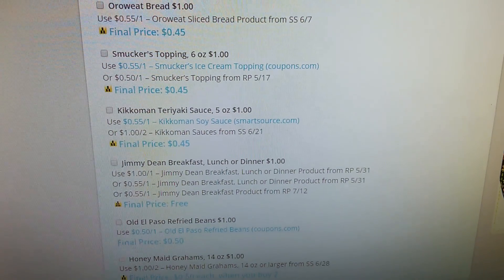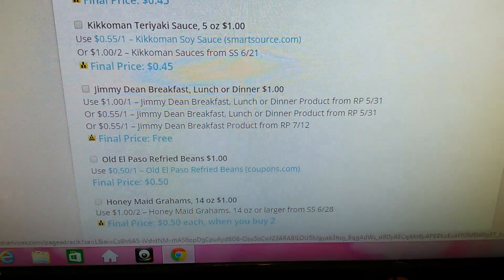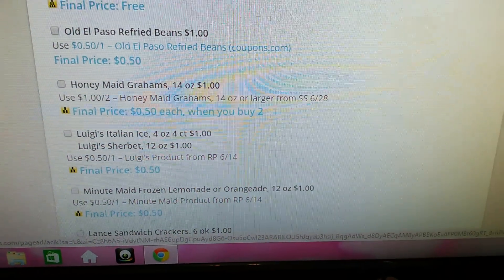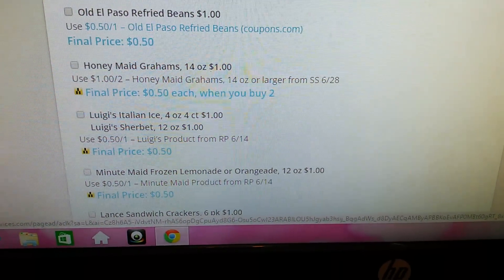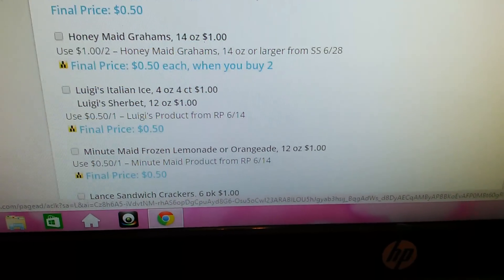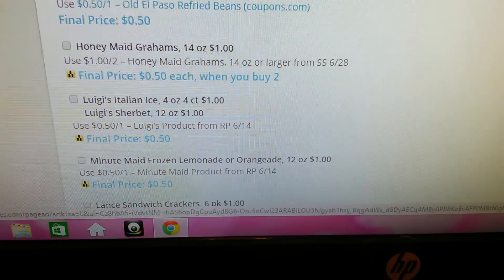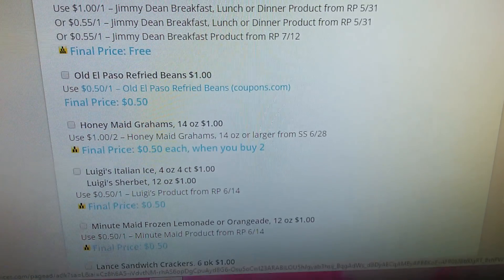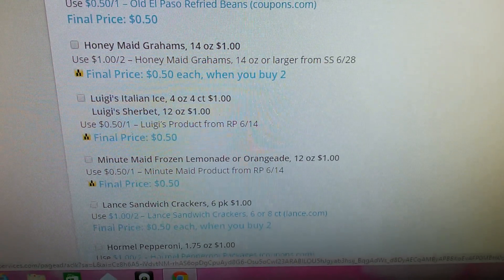My son blasts the TV like he's an old man and he can't hear. The Jimmy Dean Breakfast Lunch or Dinner. The Old El Paso Refried Beans. Honeymade Grahams — I actually just bought graham crackers and they were not Honeymade, if I can find the Honeymade I will definitely get them. It shows the Luigi's Italian Ice and the Luigi's Sherbert. I didn't like the Luigi's Italian Ice, I've never tried the Sherbert. Final price would be 50 cents each when you buy two, but a lot of them show free or 50 cents.